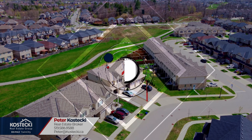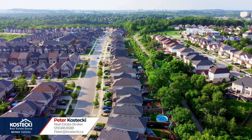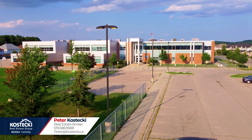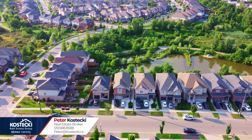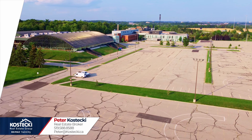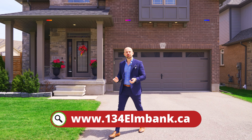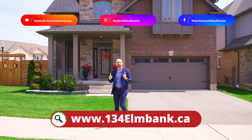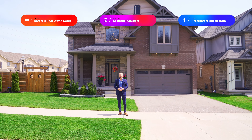Number one: location. This fabulous home is located in the desirable family-friendly neighborhood of Dune South. You're only moments to great schools, parks, shopping, walking trails, Conestoga College, and Highway 401. Thanks for tuning in. If you're interested in this home, check out the website below. And for more great homes, don't forget to follow me on social media. For the Kostecki Real Estate Group, I'm Peter Kostecki. We'll see you on the next one.